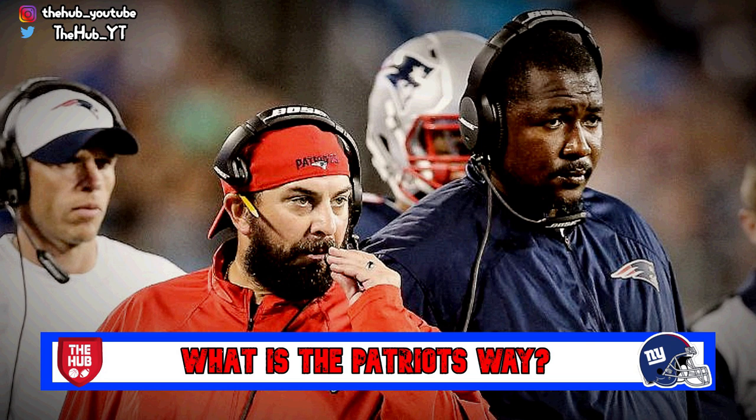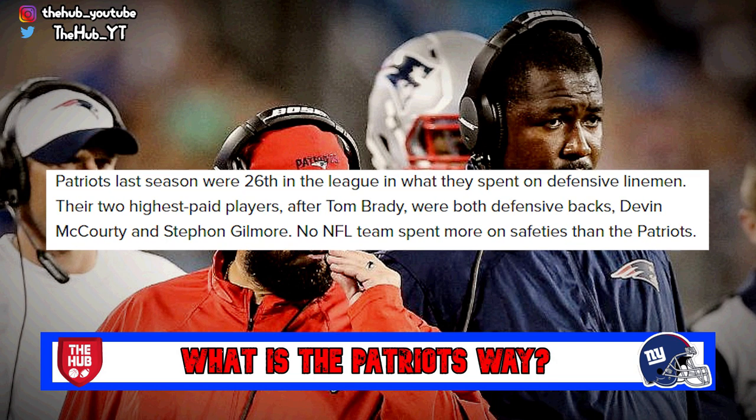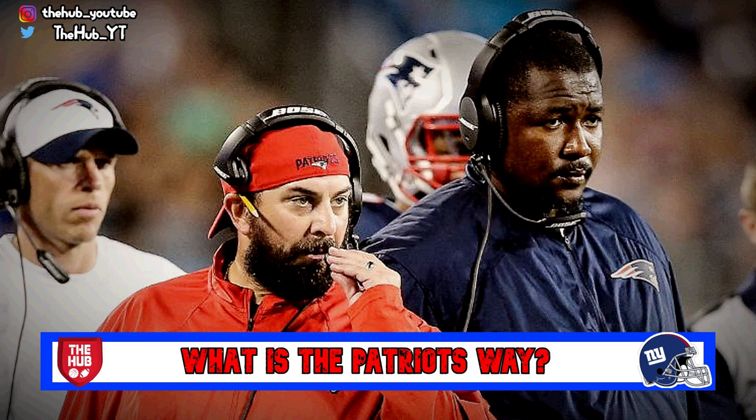Another way we're building the Patriots way is in how we're spending money on defense. We're paying the franchise tag to Leonard Williams at $16.1 million — which I've said is a dumb decision — but Dalvin Tomlinson and Dexter Lawrence are only around a million each, making the defensive line very affordable overall. Most of the defensive money is in the secondary, with the big James Bradbury signing and the volume of bodies back there. The Patriots ranked 26th in the league in defensive line salary, and that's exactly what the Giants are doing.